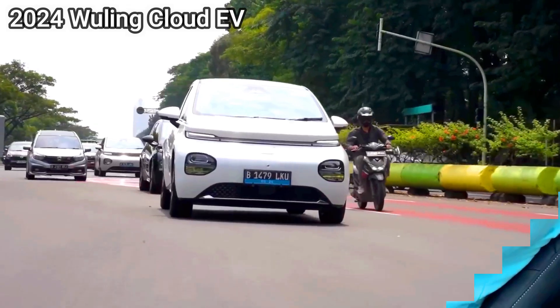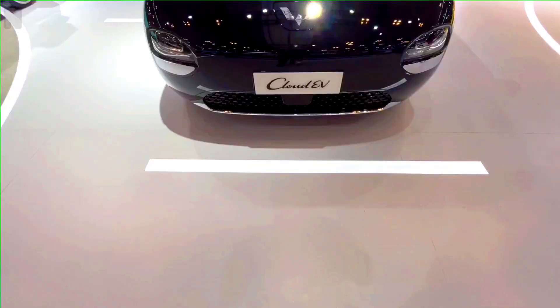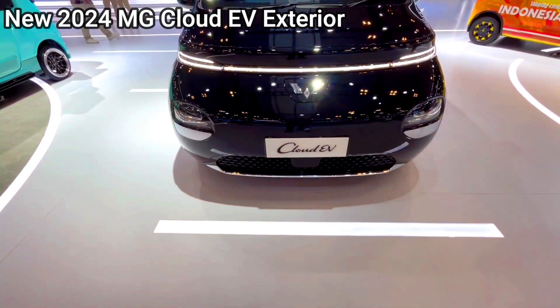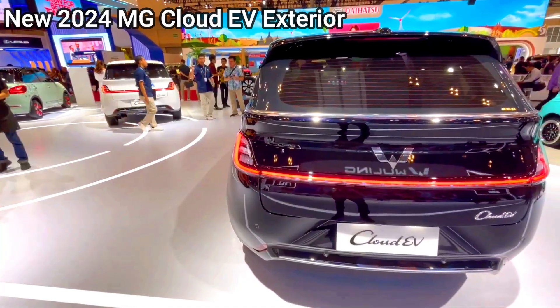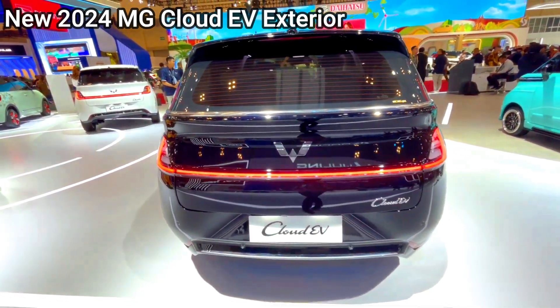Technology — MG Cloud EV. Infotainment: large touchscreen display with navigation, smartphone integration, Apple CarPlay, and Android Auto. Safety: advanced driver assistance systems (ADAS), including adaptive cruise control, lane-keeping assist, and automated emergency braking.